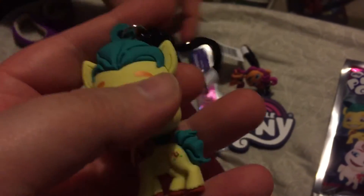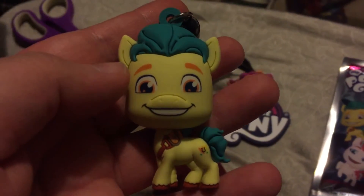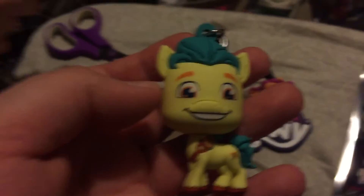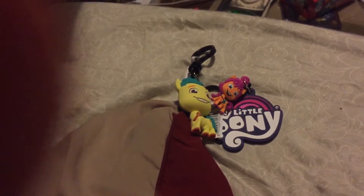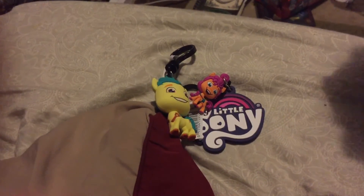I knew it felt thinner when we picked it up. Oh, we got a Hitch! He's one of the ones I really wanted — so we got two of the ones I wanted. And there was a photo bomb — we got a cat.